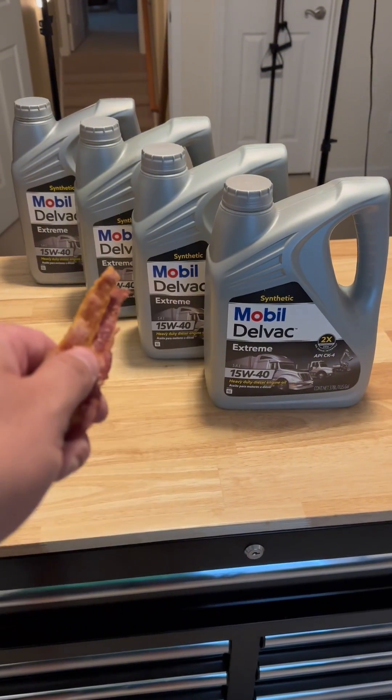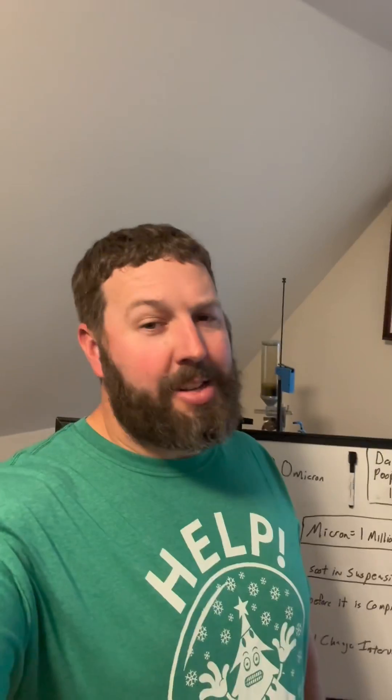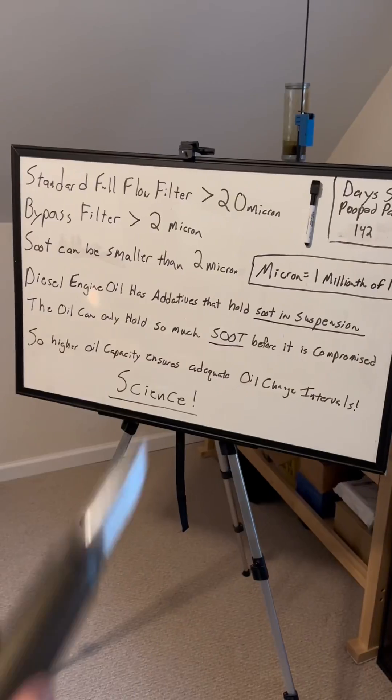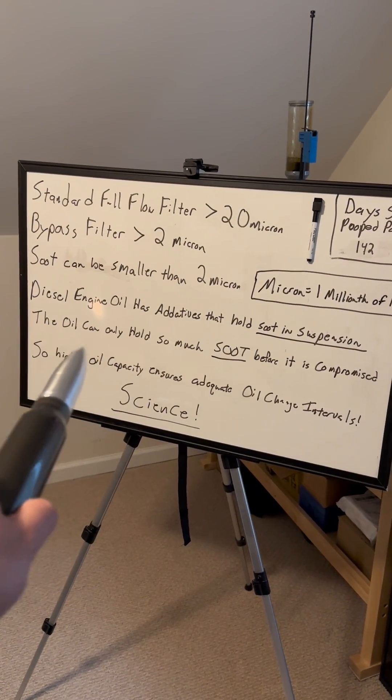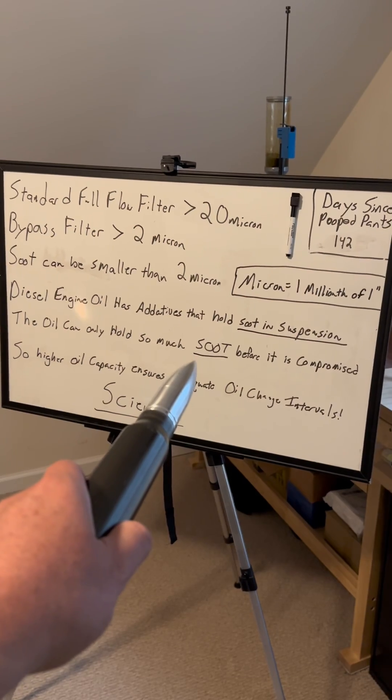My 7.3 Powerstroke holds 15 quarts and goes 5,000 miles between oil changes. The Cummins X-15 over-the-road truck engine holds 12 gallons and can go up to 80,000 miles between oil changes. It's doubtful that that 15-liter engine needs 12 gallons of oil to function properly, but those 12 gallons can hold a lot of soot in suspension and allow that truck to run much further between oil changes.